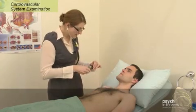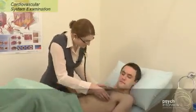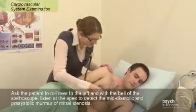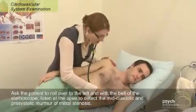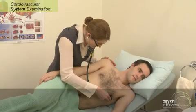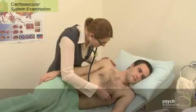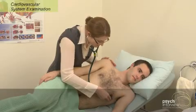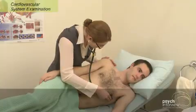Jay, I'd like to ask you to roll over onto your left side for me. I'm just having a listen over the apex beat for the murmur of mitral stenosis, which is more clearly heard in this position. And that all sounds good. If you did hear a murmur in the mitral area, you'd want to have a listen into the axilla for radiation. I'll let you turn back there now.